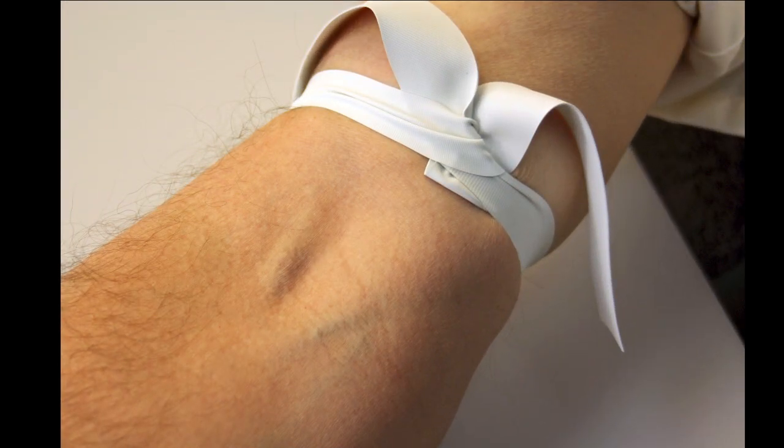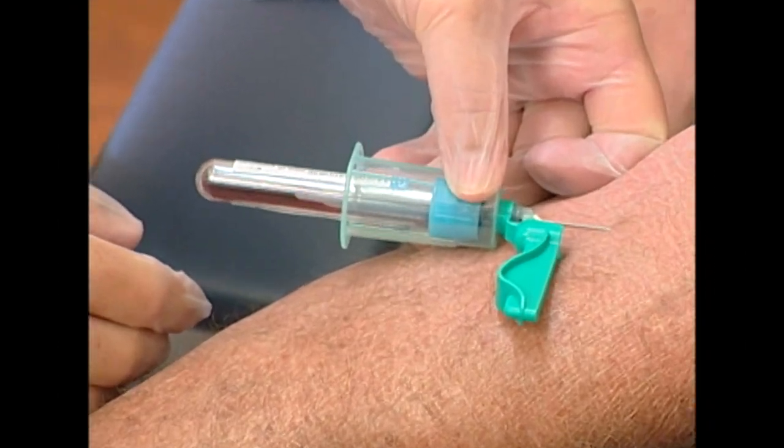Well, they're trying to help, we know that. We know that they think they're going to make their veins easier to find, and they just might. But what they don't realize is that they could be as much as doubling the concentration of potassium in the blood that you're about to draw.